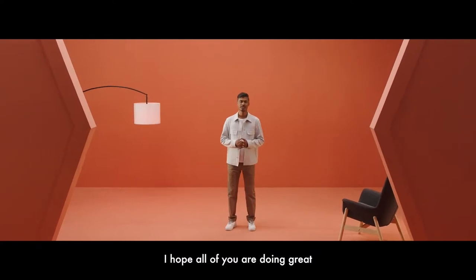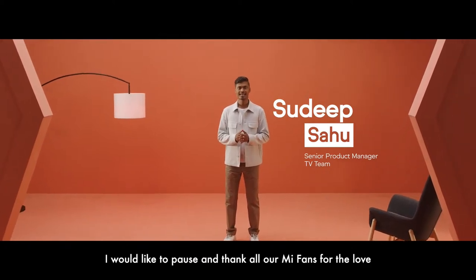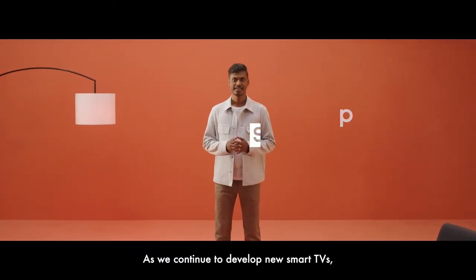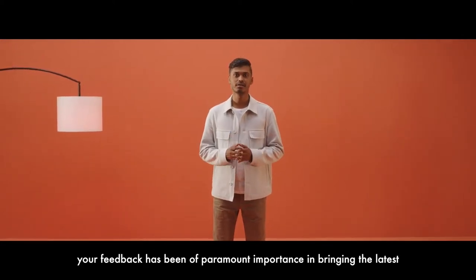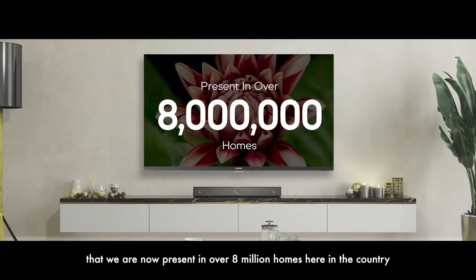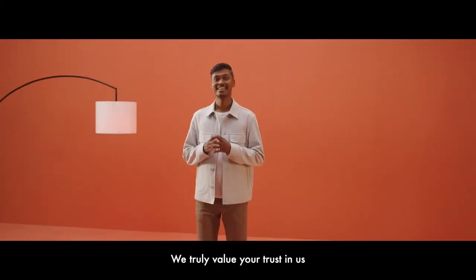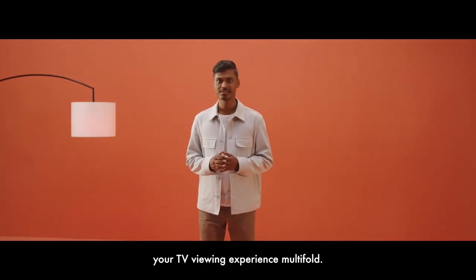Now let us see what Sudip has in store for us. Thank you, Rahul. Hello, Mi fans. I hope all of you are doing great and getting ready for an amazing festive season ahead. I would like to pause and thank all Mi fans for the love and support they have given us for the last four and a half years. We are now present in over 8 million homes here in the country and working towards growing even further. We truly value your trust in us and will continue working towards enhancing your TV viewing experience multifold.